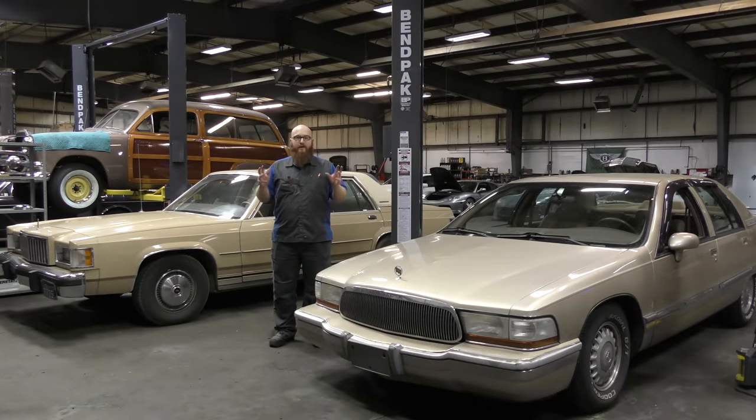So why is it that every mechanic I know owns either a grandma car or a family four-door like a Toyota Camry? I have several mechanic friends that work out of Wichita. Some of them are very high-level technicians, and a couple of them own their own shops as well. What they drive to work is Camrys and Grand Marquis and Roadmasters. Why is that? Why are they not driving Corvettes and Camaros or even complicated Porsches? There's a very good reason for that.